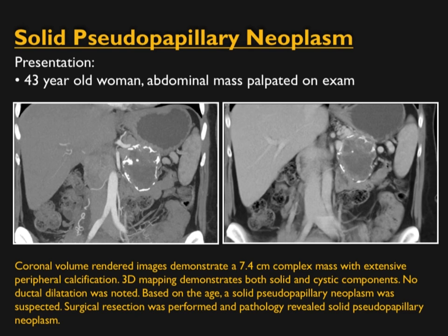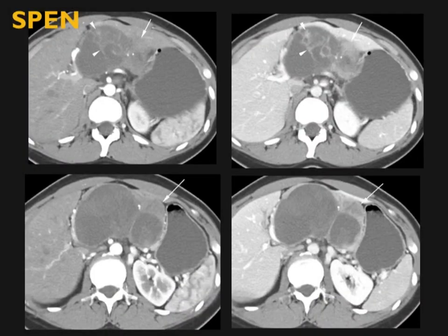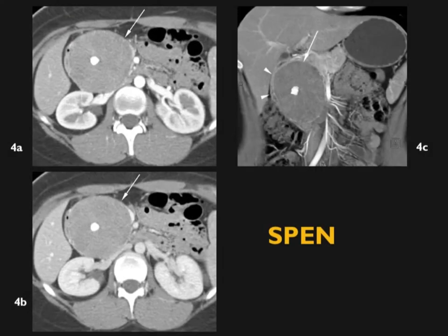These lesions can calcify, and when calcification is present it is often in the periphery, sometimes in multiple different zones. Every once in a while we see central calcification, though central calcification makes me think of serous cystadenoma.